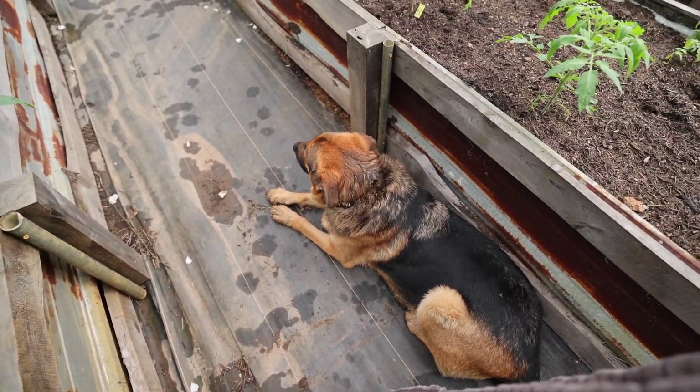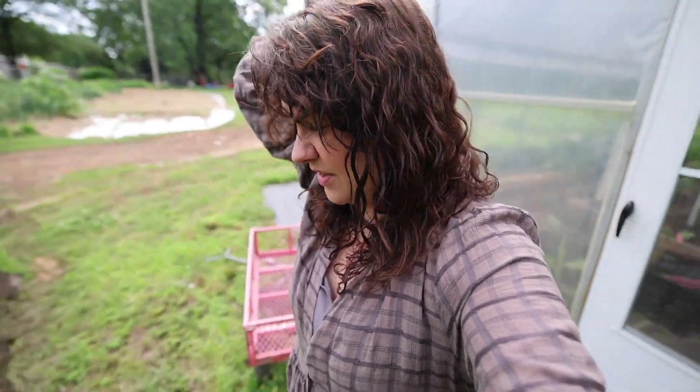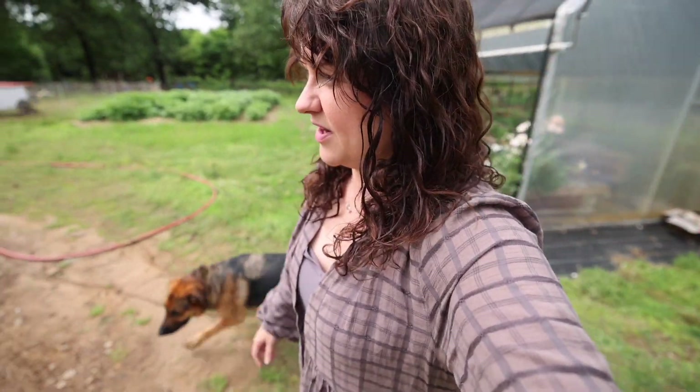Jeremiah was trying to pull that trailer out and it's so muddy — we've had over seven inches of rain this week — and Bear kept running out so I hollered at him to come back in, and he was sulking because I don't usually holler at him.